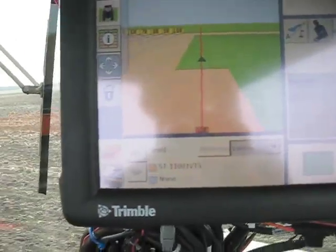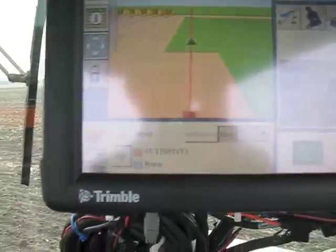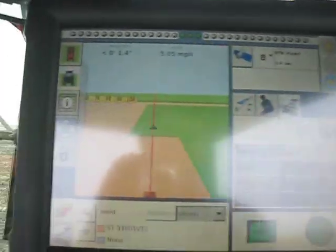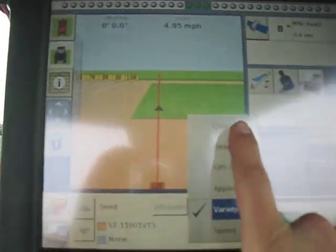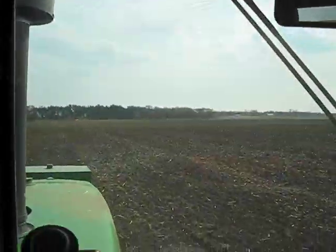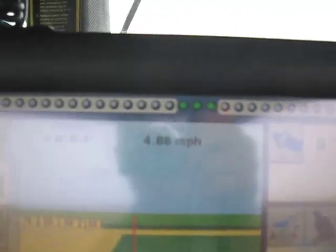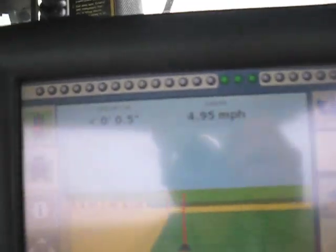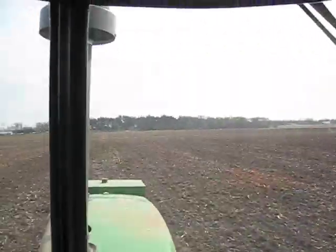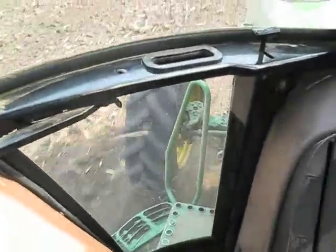We've got the Clint Steyr 1101 VT3. Going about five miles an hour — trying to always keep it at 4.85 miles an hour. That's where we get the best pacing.